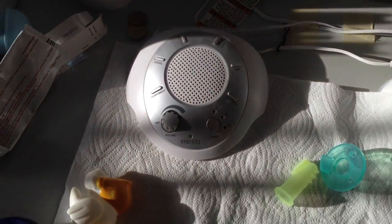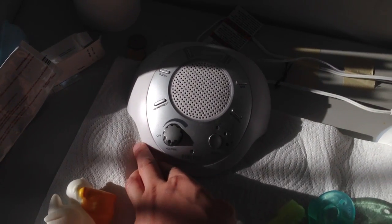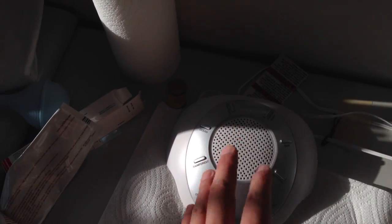By everything — almost all the electronics I purchase for Marcus — they all have to give us the option of being battery powered as a fail safe, in case we do lose power.